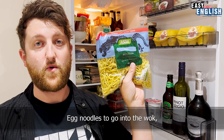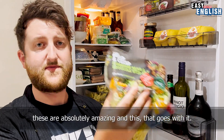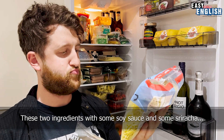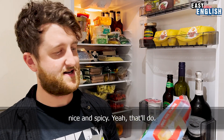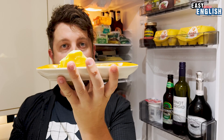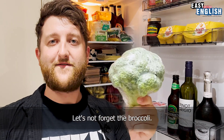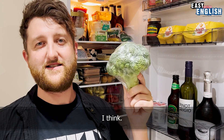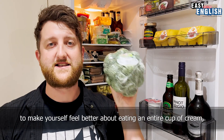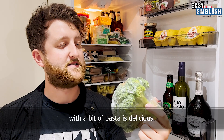Egg noodles to go into the wok — these are absolutely amazing. These two ingredients with some soy sauce and some sriracha, nice and spicy. Butter — enough said. Let's not forget the broccoli. Broccoli is another superfood, right? It's another thing you can add to cream to make yourself feel better about eating an entire cup of cream with a bit of pasta. It's delicious. And to go with the broccoli pasta, here we go.